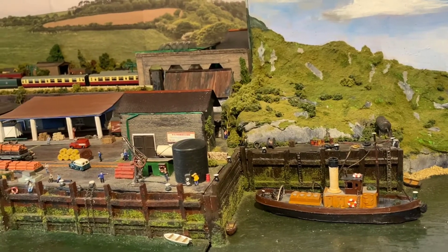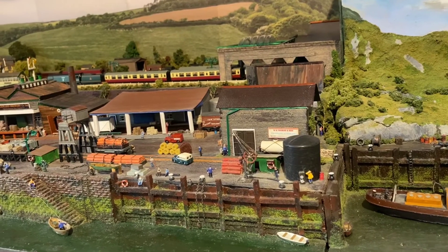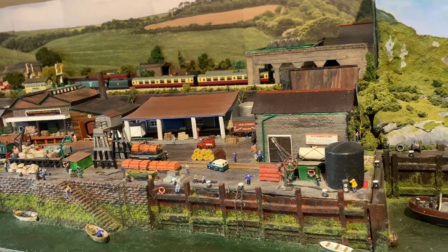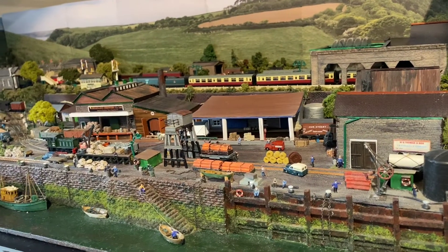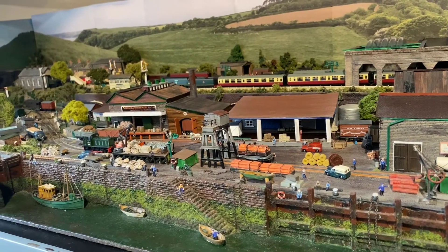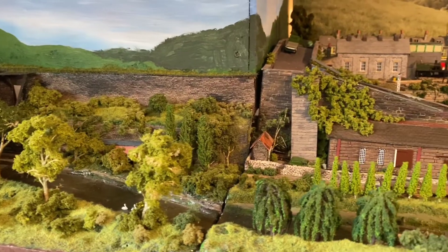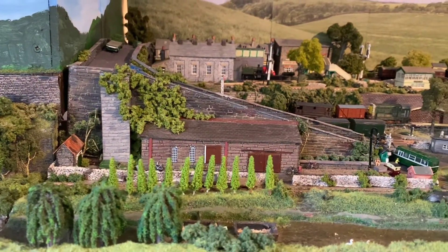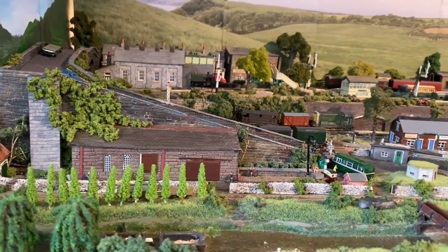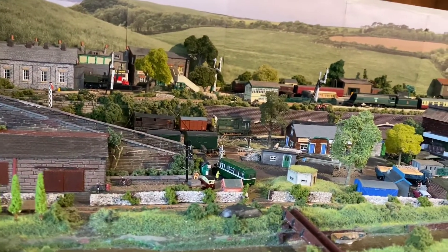The Great Western was the first railway to reach Tripol Bay in the late 1800s, when that company built a freight-only branch from just south of Newquay to exploit the goods traffic from the harbour. Not wishing to be outdone, the London and South Western Railway extended their line west from Weybridge to reach Tripol Bay in 1906, eager to tap into the growing tourist potential of the area.